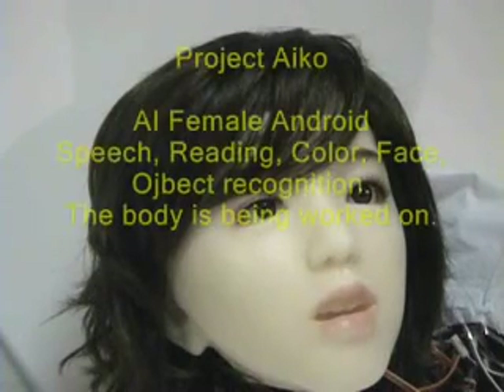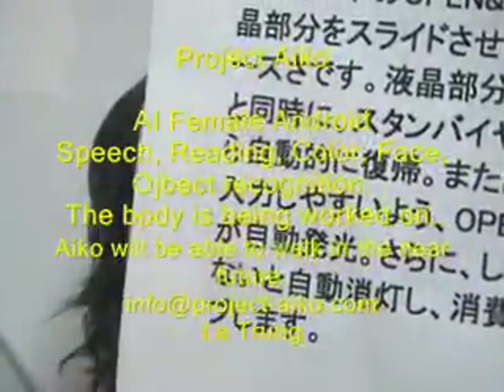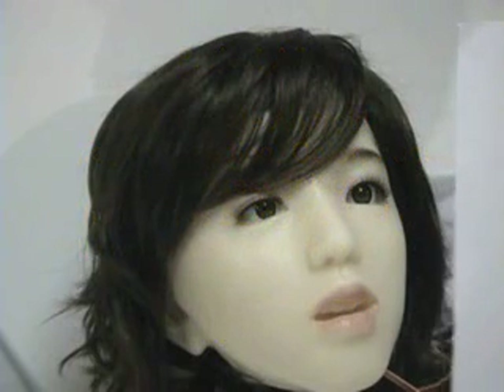Our first demonstration will be having Aiko read English and Japanese. First, we're going to ask Aiko to read in Japanese. So, Aiko, Japanese mode. Aiko, Yomu.